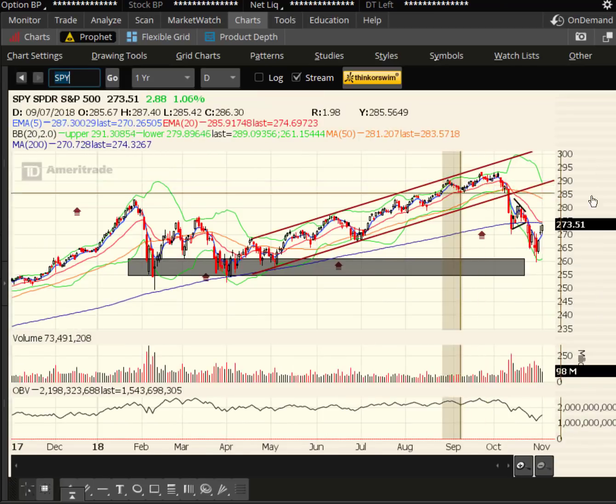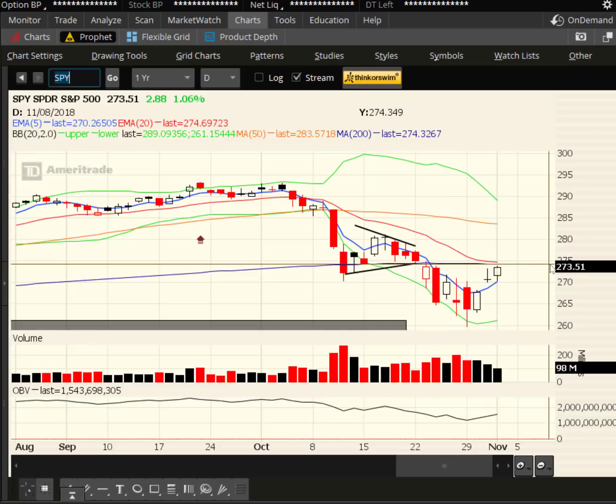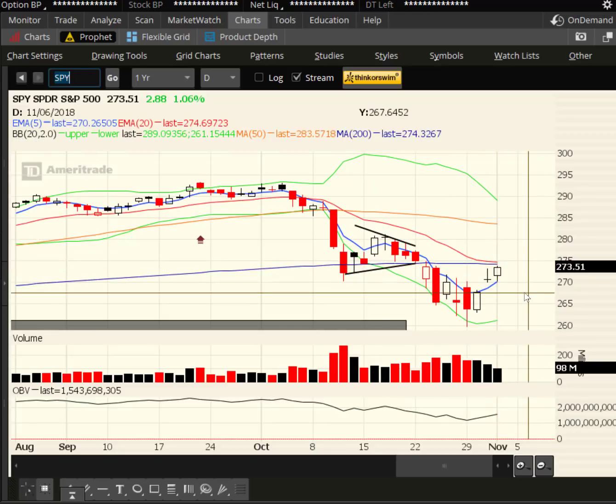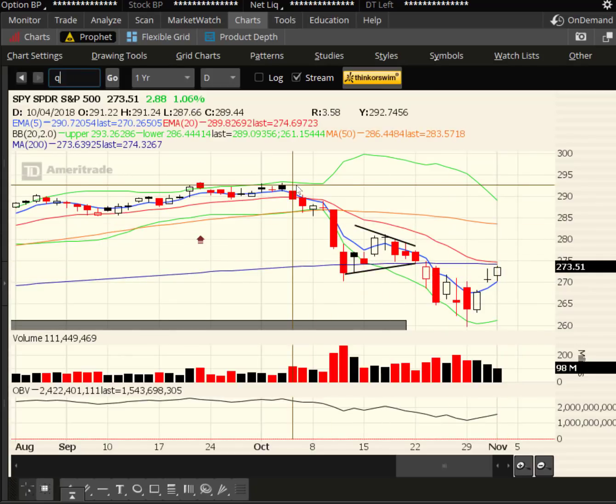If we move to the SPY, which I have a bullish position in, again we can see the decline. We are right at that 275 mark I said to keep an eye on. The 20-day EMA is at 275, and the 200-day is basically right there as well. We get above both of those — that's bullish — target the 50-day and then target previous highs.